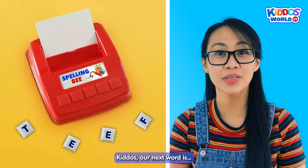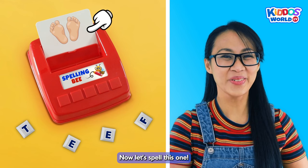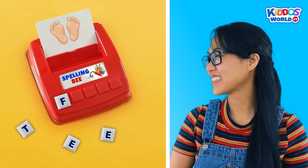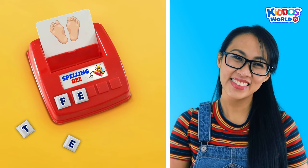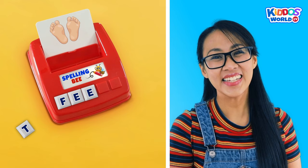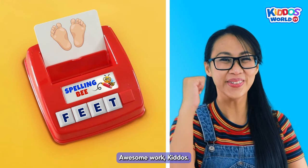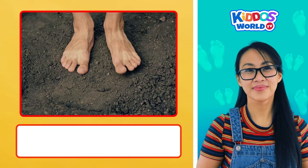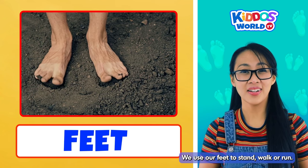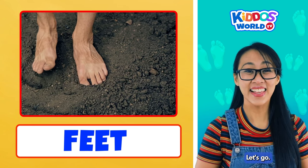Kiddos! Our next word is Feet. Now let's spell this one. F... E... E... T... Feet! Awesome work, kiddos! Woohoo! Our feet are made up of bones and muscles. We use our feet to stand, walk, or run. Perfect! Time to spell another word. Let's go!